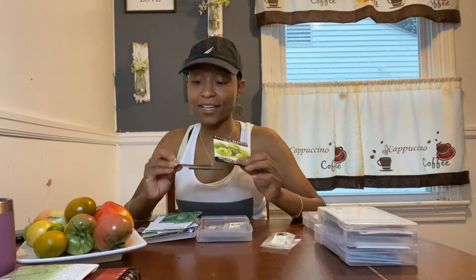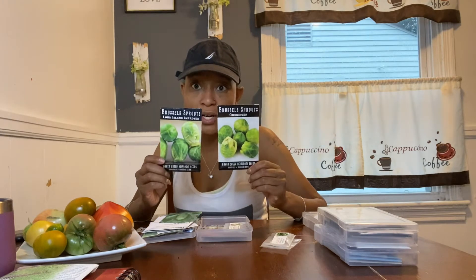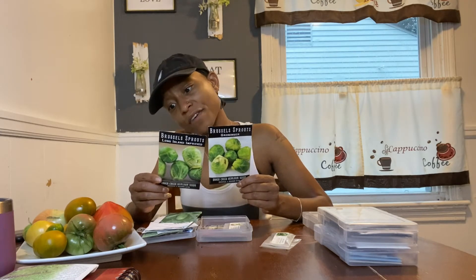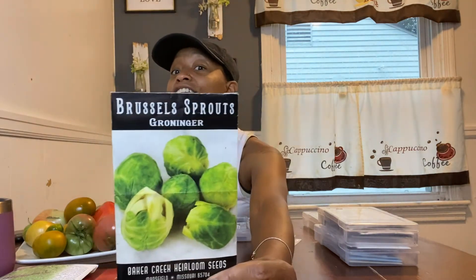I'm going to do Brussels sprouts — it's funny because I thought it was 'Brussels sprout' but it's 'Brussels sprouts,' so you learn something new every day. These are both from Baker Creek. I'm doing a Groninger and a Long Island Improved. I like Brussels sprouts — I make a Brussels sprout hash recipe I found on Google with peppers and bacon and it is delicious.